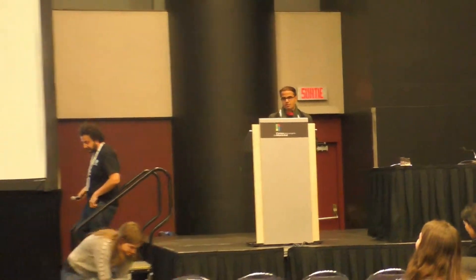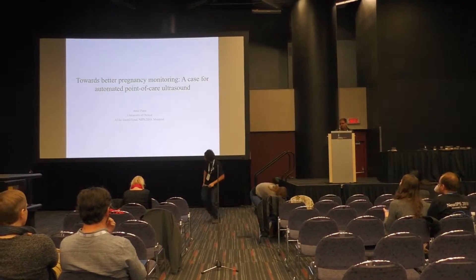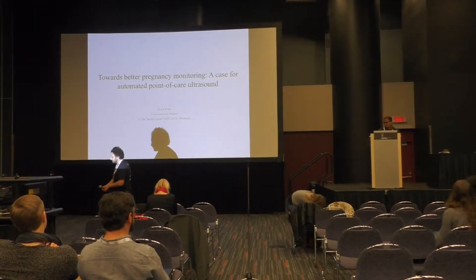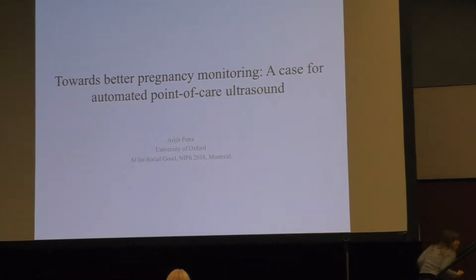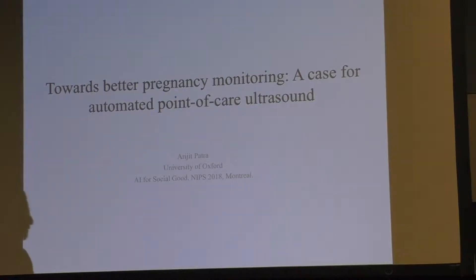Hello, good afternoon everybody. I'm Arjit from the University of Oxford. I work at the Institute of Biomedical Engineering there, and I mostly study automation of fetal ultrasound using machine learning, computer vision, and biomechanical models.